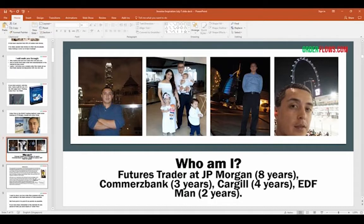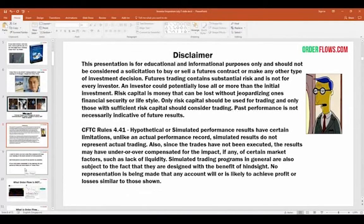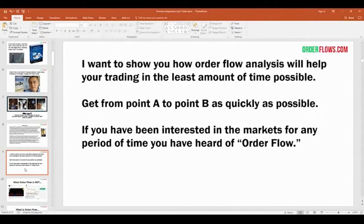I just want to give you a background on myself so you understand where I'm coming from. Now, a brief disclaimer before I get started: trading is not easy. If this turns some people away, so be it — but if you're serious about trading, you'll understand the risks involved. This presentation is for educational and informational purposes only. It should not be considered a solicitation to buy or sell a futures contract. Futures trading contains substantial risk and is not for every investor. Past performance is not necessarily indicative of future results.